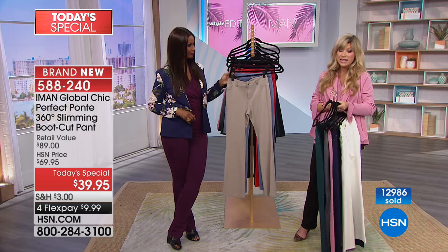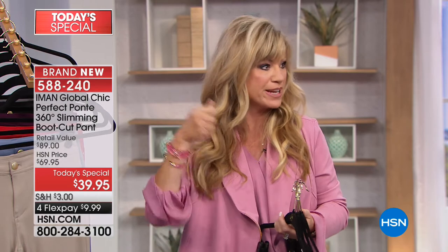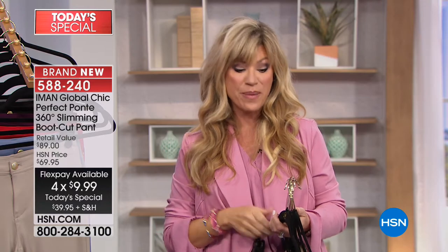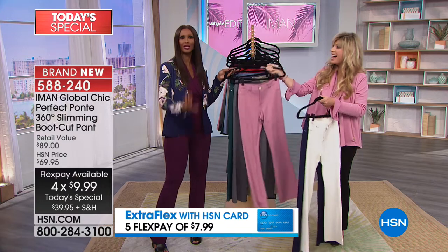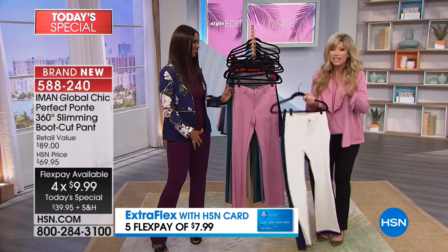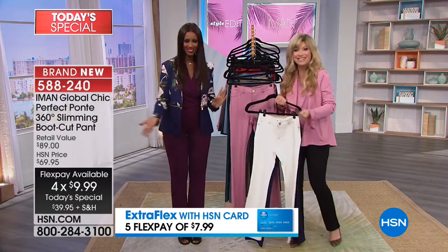Most of the brand new items you're seeing are up to 30% off, not just live with us but also on hsn.com. With your HSN card, that entitles you to an additional flex pay, bringing it down to five credit card payments of $8. That's less than Starbucks!